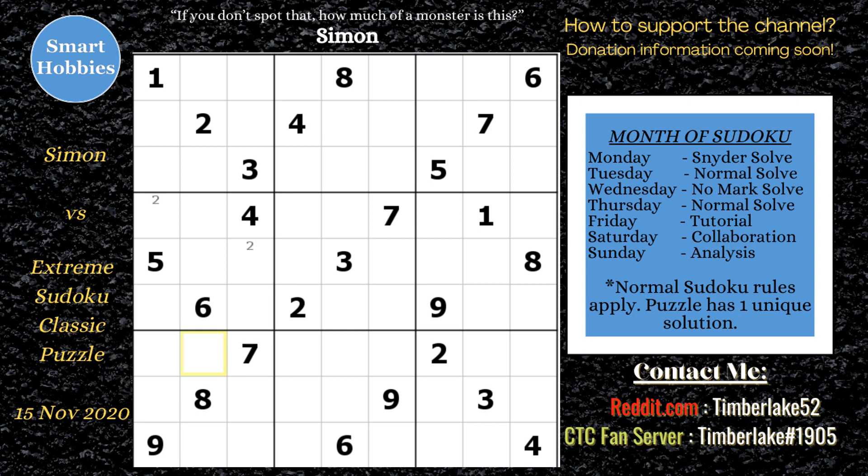He saw some twos he could put in block four, then went down and saw some twos he could place in block eight, and then noticed he could place some twos up in block six. Then he says there are some difficulties afoot with this offset Snyder — these twos are not in a row or column, they're offset in the block. Simon's saying this is going to give us some difficulty.